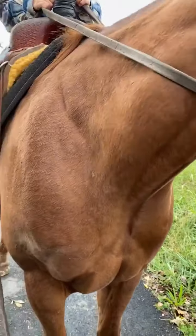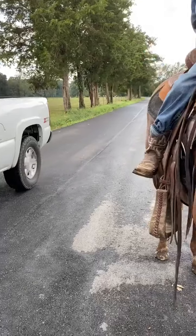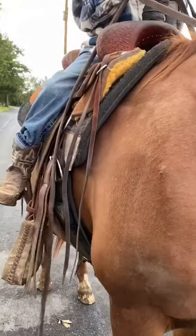He's a really nice little horse. He's a little bitty horse. Little old bitty fella.